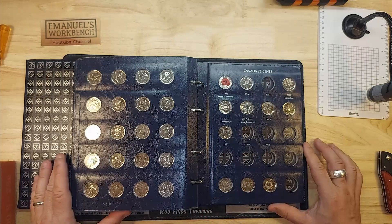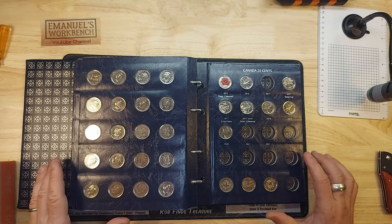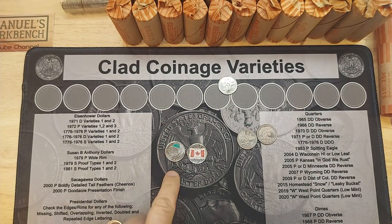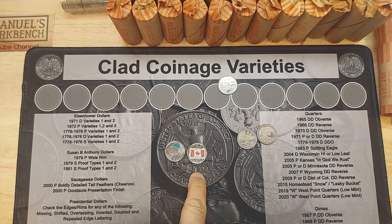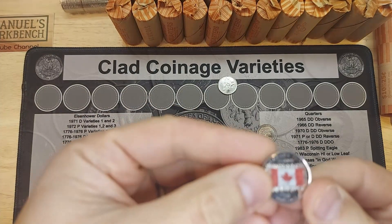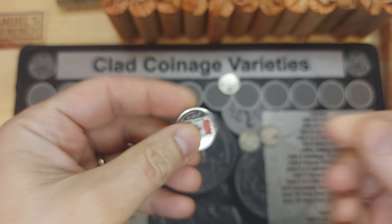I'm also going to be looking for semi-key and key dates as well as any other varieties. So stay tuned. On to roll one — roll two has a 2011 colorized wood bison and a 2015 colorized flag. I always like these.